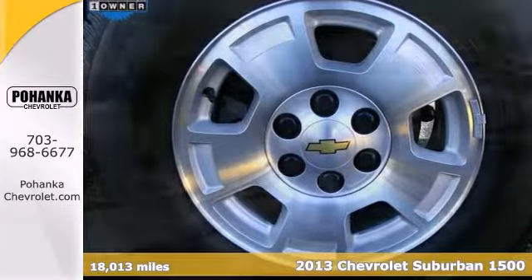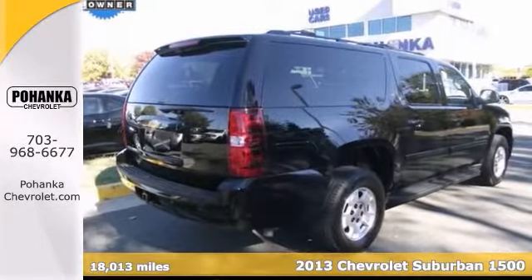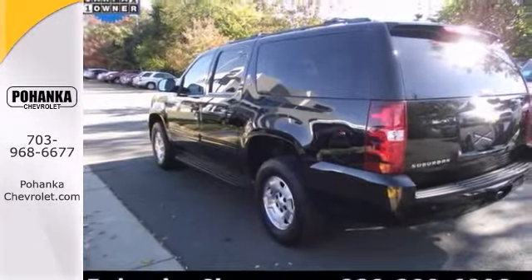This is your chance to be the second owner of this attractive looking 2013 Chevrolet Suburban 1500 LT, kept in great condition by its original owner. With plenty of passenger room, you won't have to worry about being cramped when it's more than just you in the SUV.